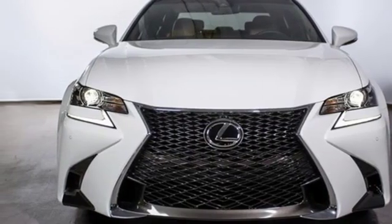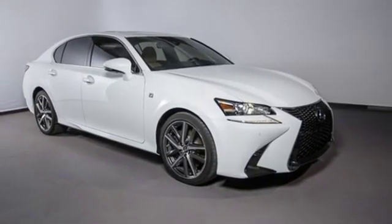And front heated and ventilated leather bucket seats. Stop in for a test drive and make it yours today.